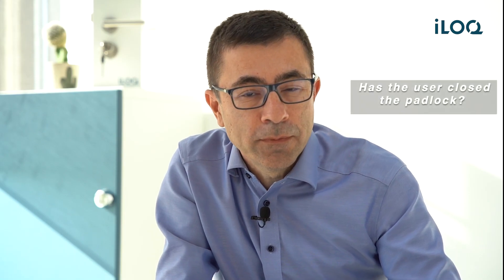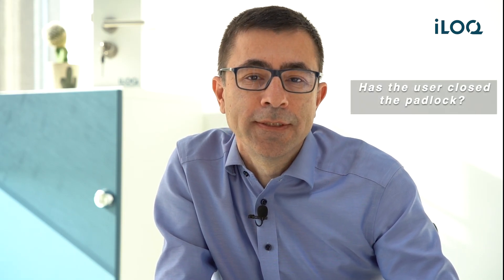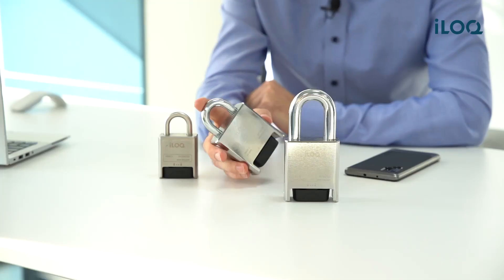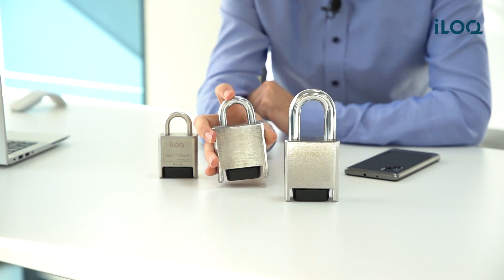There is always a big discussion when using smart padlocks, especially when they are used by critical infrastructure in remote areas. Has the user really closed the padlock? The truth is that it's hard to say. Some battery-operated padlocks send a signal if the shackle is open or closed. That helps, but how do you really know that the site is protected, or is the padlock hanging in the air, not closing anything?